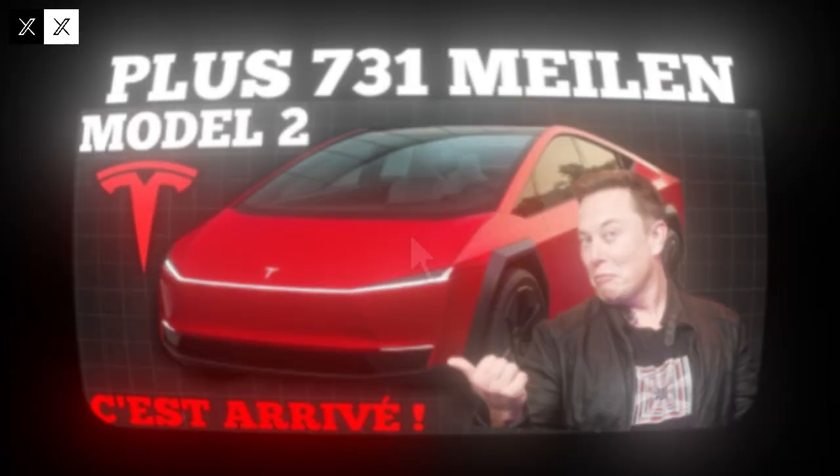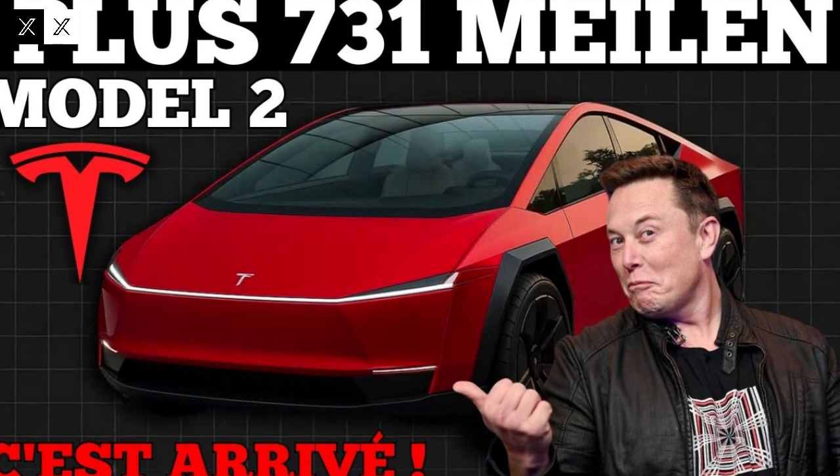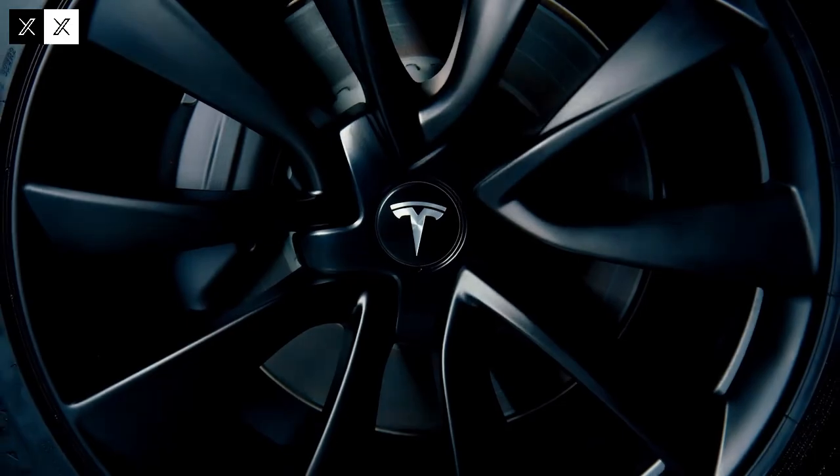Despite its affordable price, the Model 2 maintains Tesla's signature futuristic visual identity. Sleek lines, narrow headlights, and smooth surfaces give the car a modern, aerodynamic appearance. The aesthetics were designed not only to please the eye, but also to reduce air resistance and increase fuel efficiency in urban and highway driving.